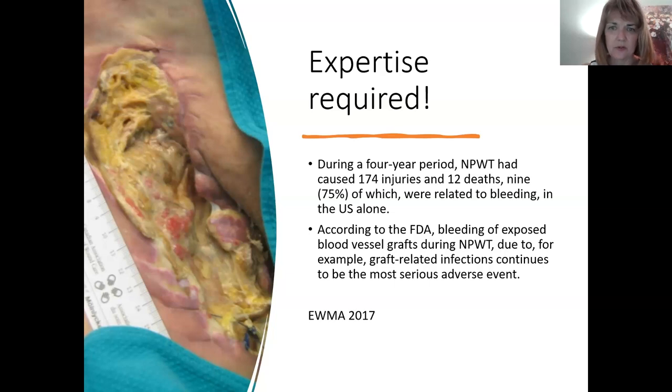During a four-year period, negative pressure therapy caused 174 injuries and 12 deaths in the U.S. alone, nine of which were related to bleeding. Bleeding of exposed vessel grafts during NPWT due to graft-related infections continues to be the most serious adverse event. When prosthetic grafts become infected, tissue rots, anastomoses can break down, and you can have a serious bleed very quickly. Ensure sufficient coverage and aggressively and proactively treat infections when prosthetic grafts are present.